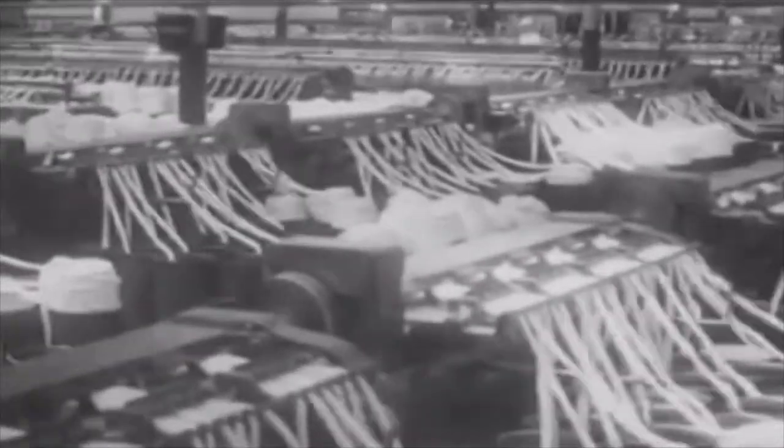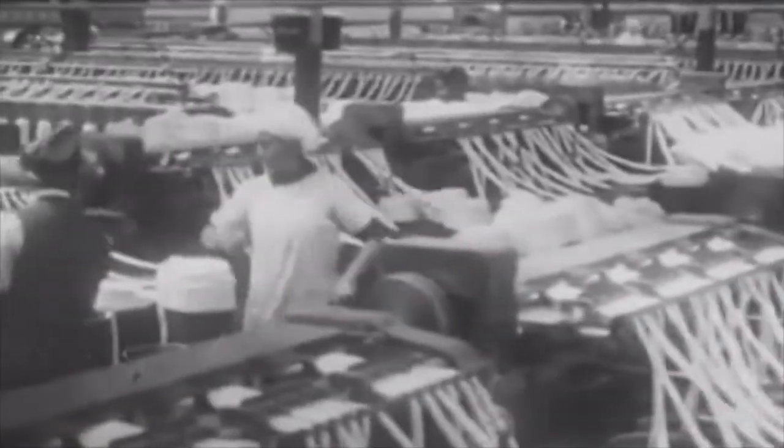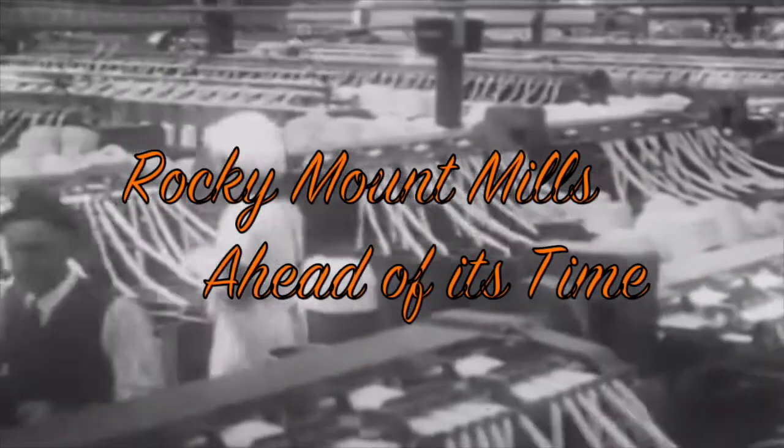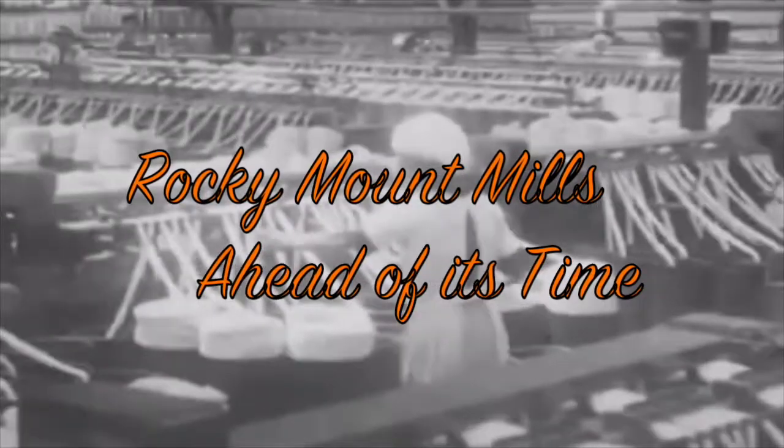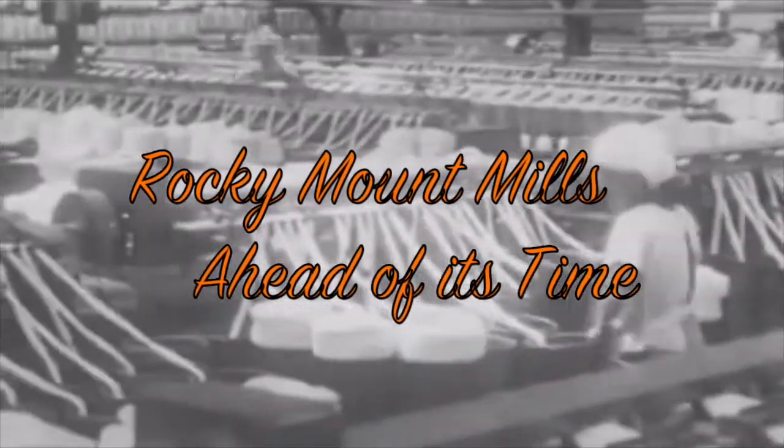The Rocky Mount Mills was the second cotton mill built in North Carolina, located on the Tar River in Rocky Mount. When established in 1818 by Joel Battle and his partners Henry Donaldson and John Hogan, the mill was originally worked by slaves from Joel Battle's plantation.